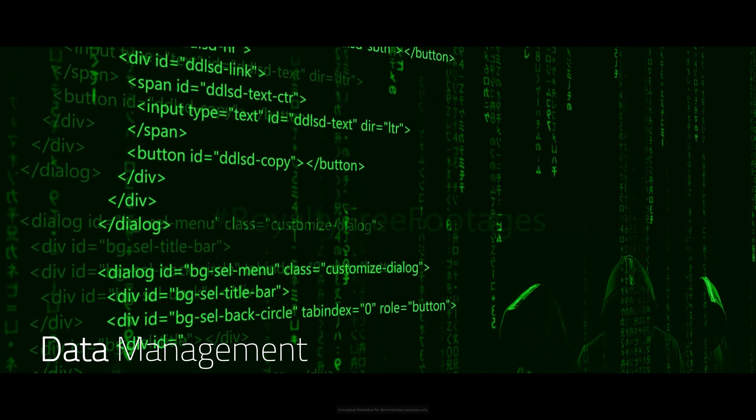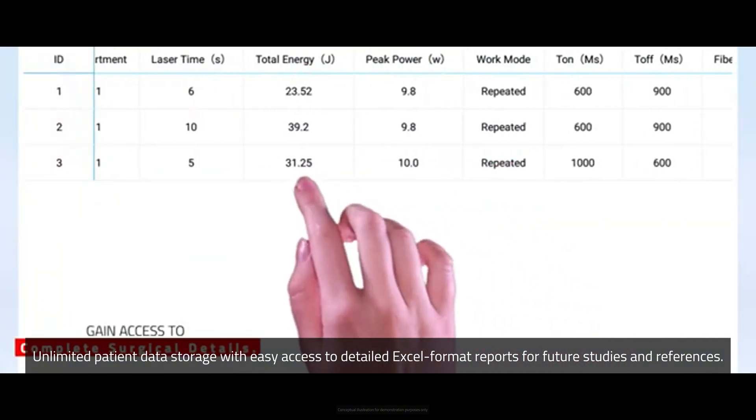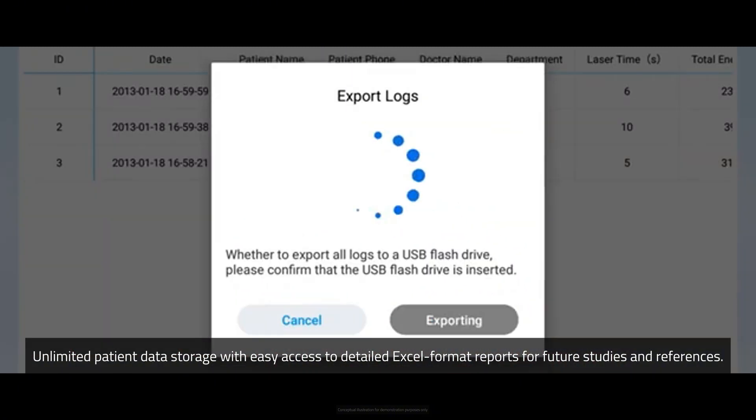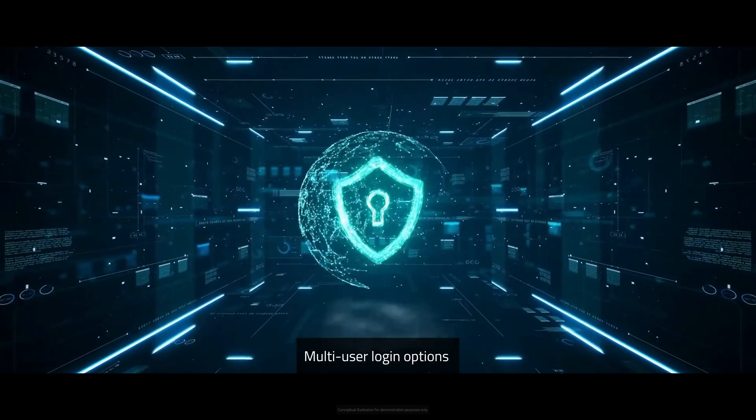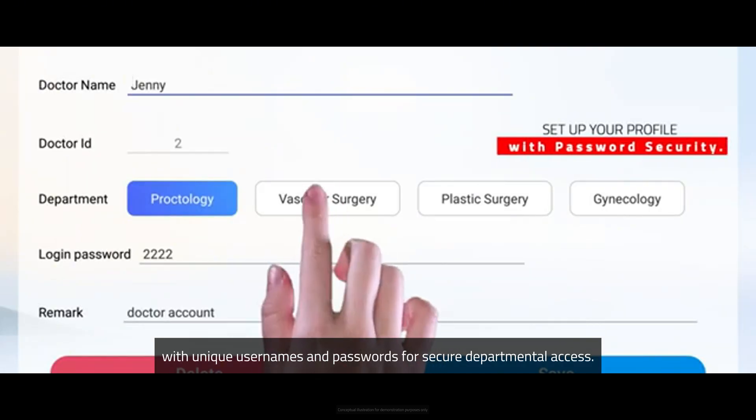Data management and storage: unlimited patient data storage with easy access to detailed Excel format reports for future studies and references. Secure access: the system offers multiple login options, enabling doctors from various departments to access it securely.